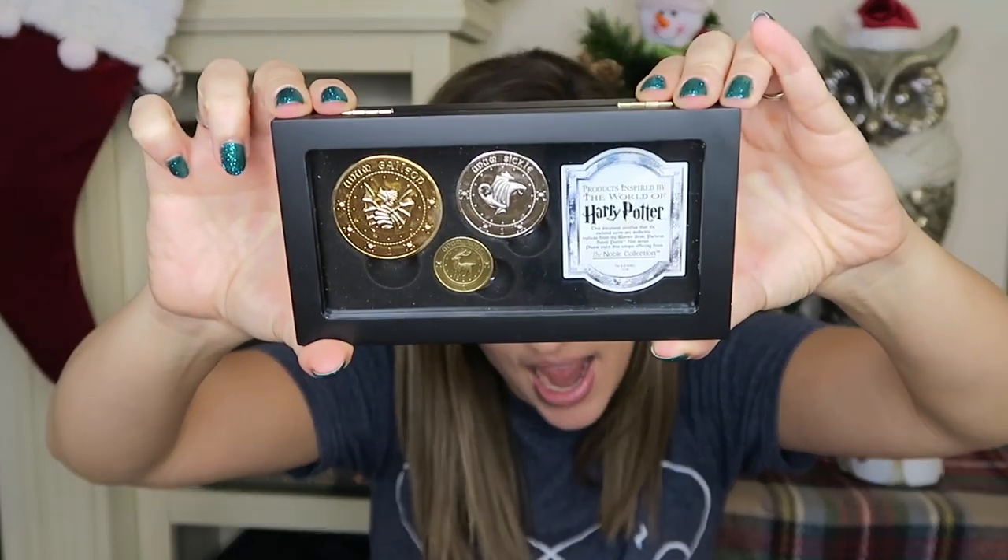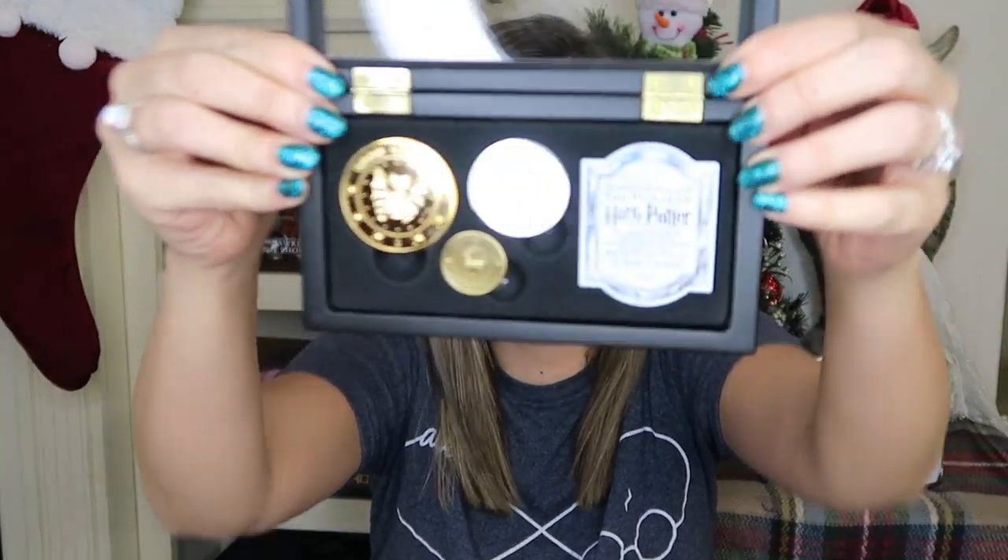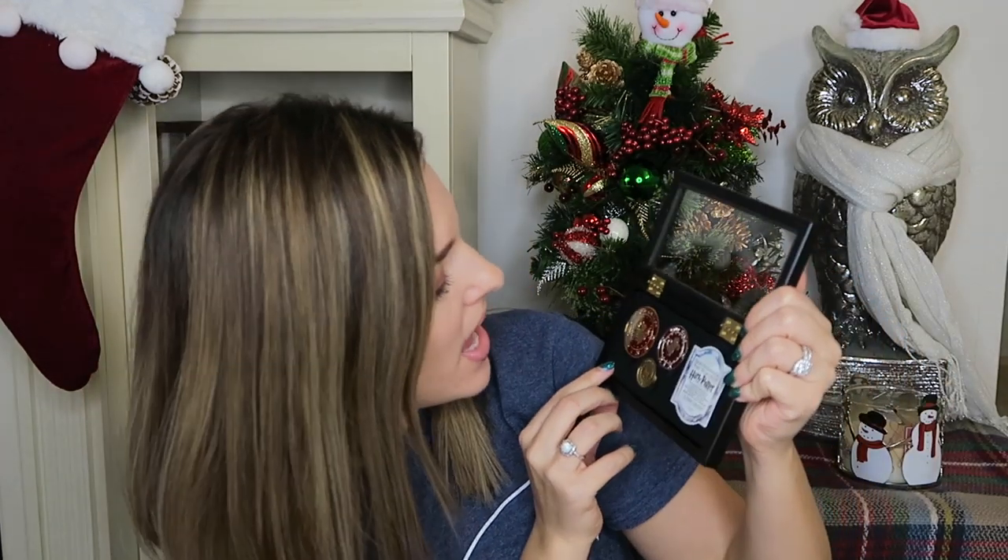The next item is this beautiful little coin set — the Gringotts Coin Collection. I'll open it so you can see it better. It comes with three coins: a galleon, a sickle, and a knut. This is a really adorable set and retails for $29.50.